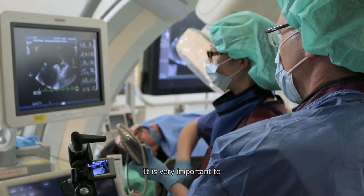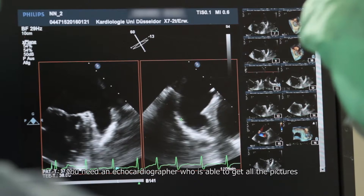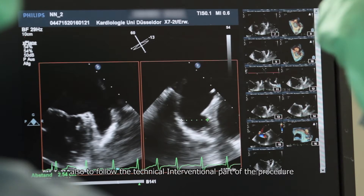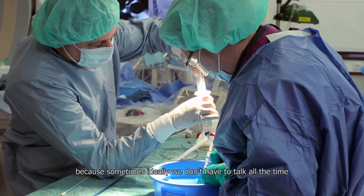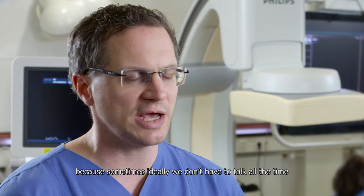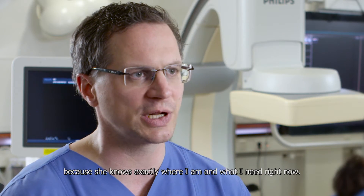It's very important to have a very tight interaction. You need an echocardiographer who is able to get all the pictures and also to follow the interventional part of the procedure. Because sometimes, ideally, we don't have to talk all the time because she knows exactly where I am and what I need right now.